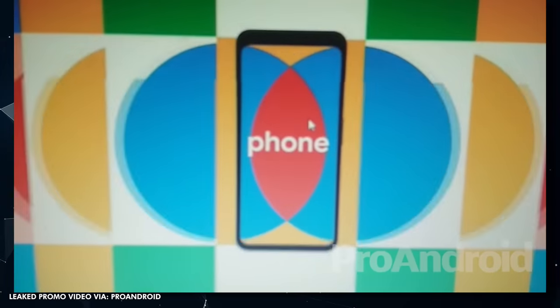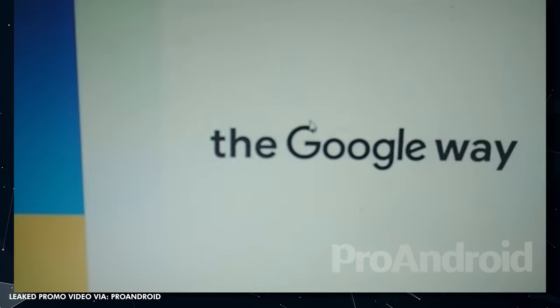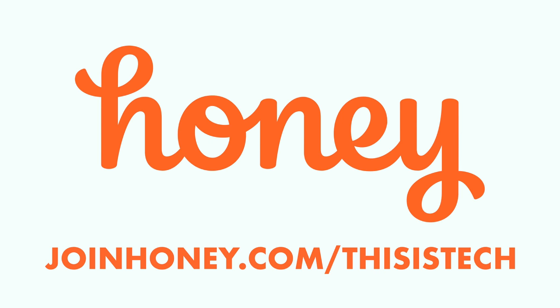My source also mentioned a new project Google is working on that's supposed to come out when the Pixel 4 launches. I wasn't able to get specifics, but my source said Google is trying to do a lot right now, which makes it seem like they're really going for it this year and for years to come. I'm still in contact with my source — if you have questions you want me to ask, leave comments below. Let me know what you think of Motion Sense and join the This Is Tech Today community Discord. Thank you so much for watching This Is Tech Today, where we talk about the intersection of technology in our everyday lives, business, and all things creative.